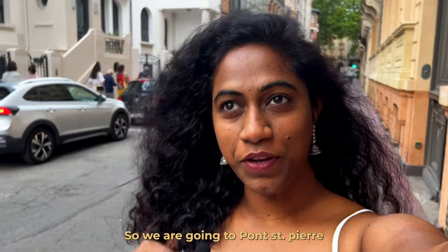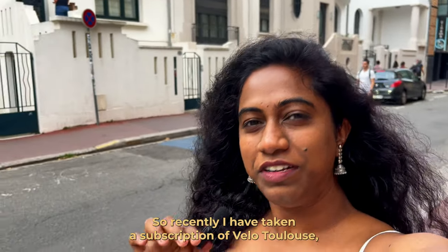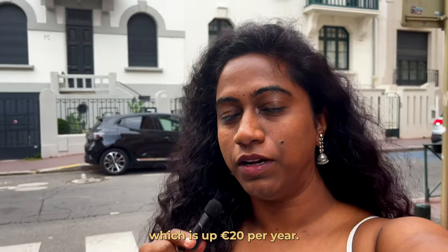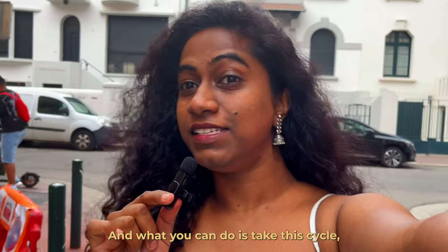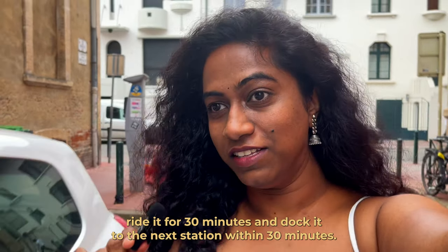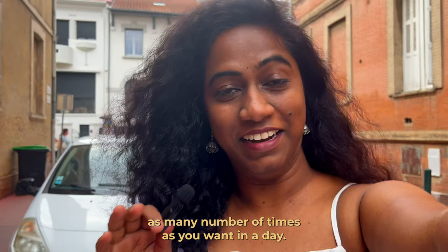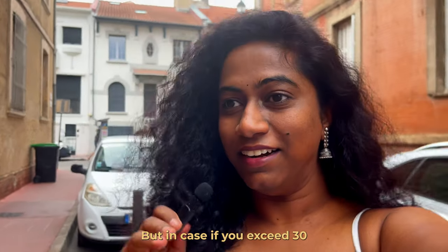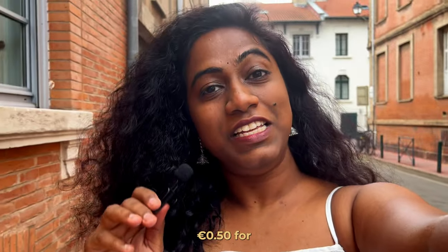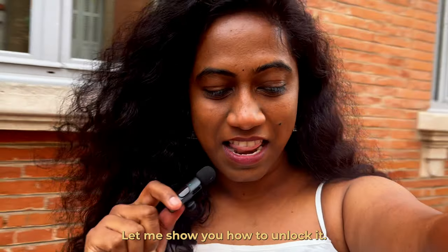We are going to Pont Sepiare, which is hardly one kilometer away from my place. I recently took a subscription of Velo Toulouse, which is 20 euros per year. You can take a cycle, ride it for 30 minutes, and dock it to the next station — completely free. You can do this as many times as you want in a day, but if you exceed 30 minutes, it charges you 50 cents for another 30 minutes.